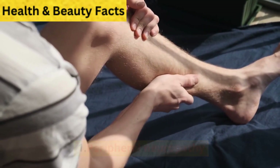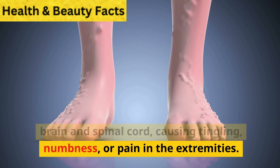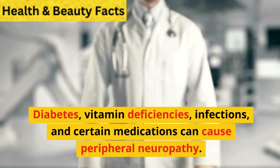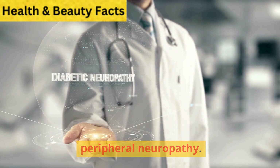1. Peripheral neuropathy. This condition affects nerves outside the brain and spinal cord, causing tingling, numbness, or pain in the extremities. Diabetes, vitamin deficiencies, infections, and certain medications can cause peripheral neuropathy.